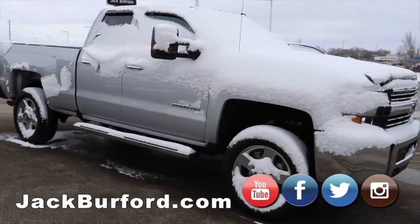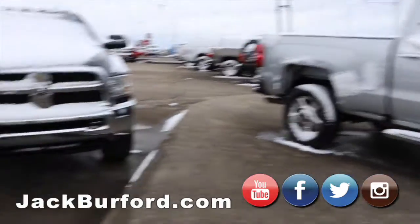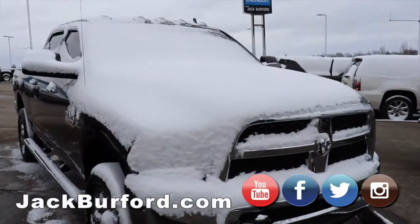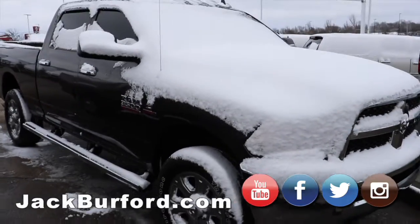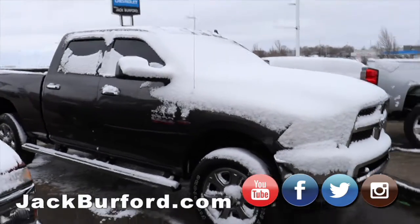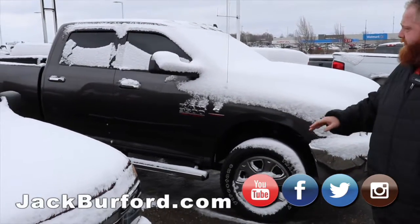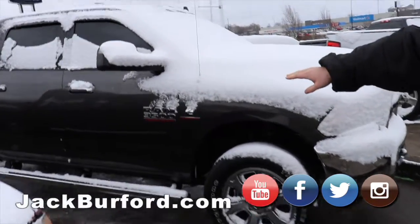Moving on, we've got the Cummins here. This is a low miles truck — it's loaded up with just about everything you need, literally everything. Great truck. We've got the backup sensors, backup camera, crew cab, chrome running boards, and those go all the way to the bed until you have a step.